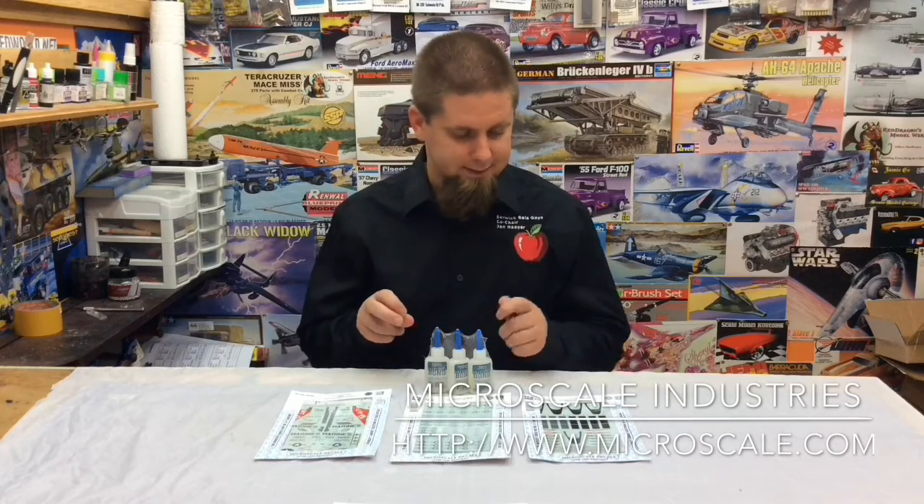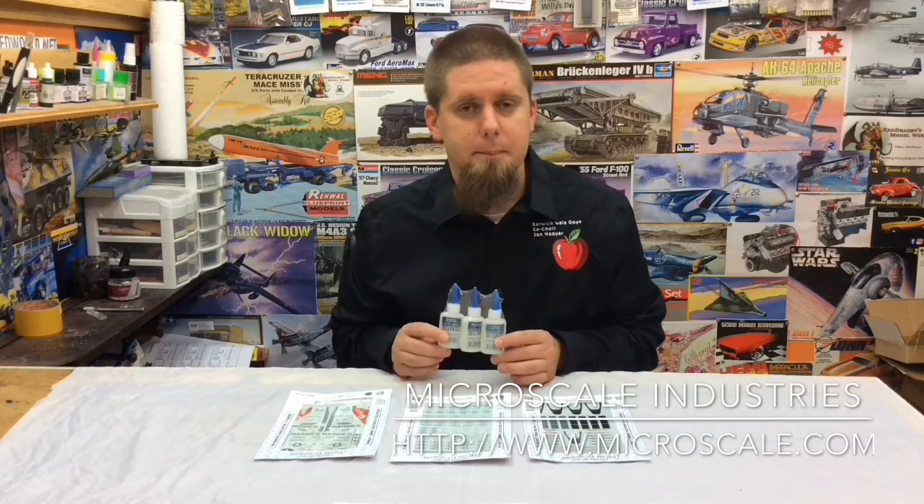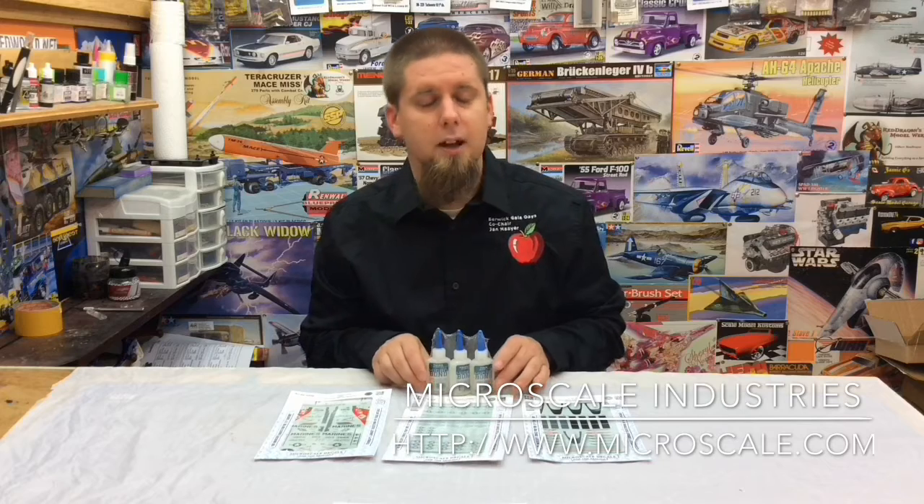These are all in 1/48 scale, and they also sent us a tri-pack of their glues — the thin, the medium, and the thick to give a shot. I want to thank Microscale Industries. It's Microscale.com for donating this year to the Berwick Gallaudet Scale Model Show.